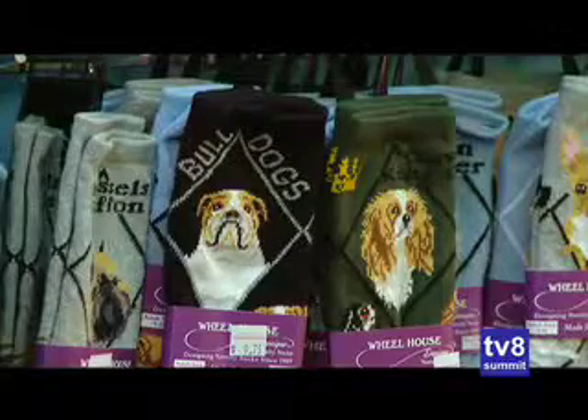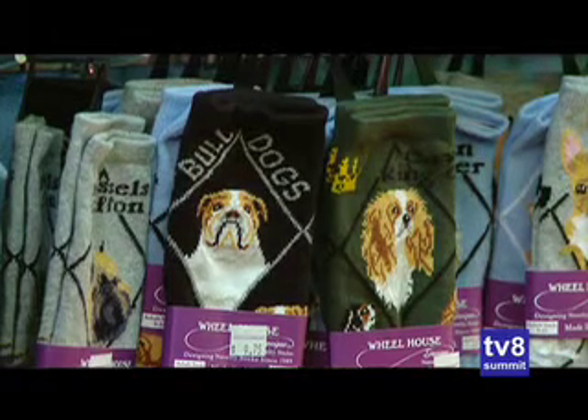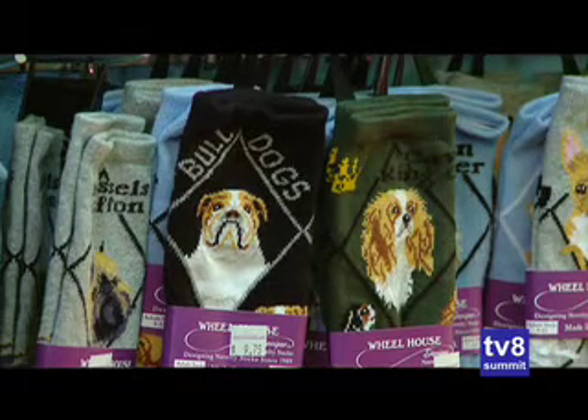There's something else I think we need to point out — you have these dog socks that are so funny. They're such a hit. Why do you think people enjoy them so much? Everyone loves their dog! And we've got about 40 choices in dog socks.